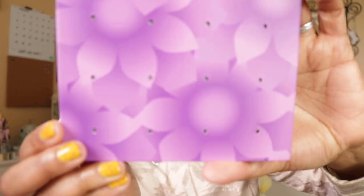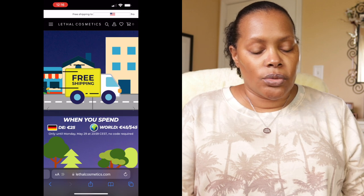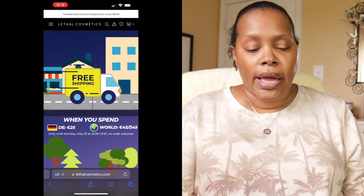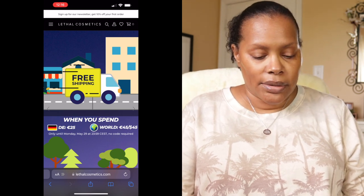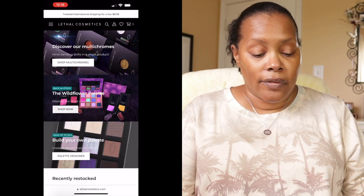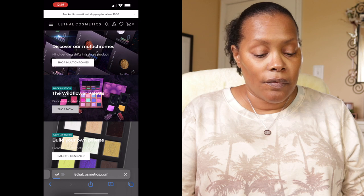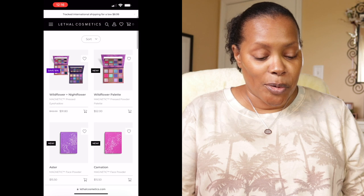It looks like this on the back — all of their palettes have holes in the back so you can use a pen to push out your eyeshadows. This is the Lethal Cosmetics website, and I wanted to share how I designed my palette using their palette designer. FYI, if you are interested in the Wildflower palette, it is available again.